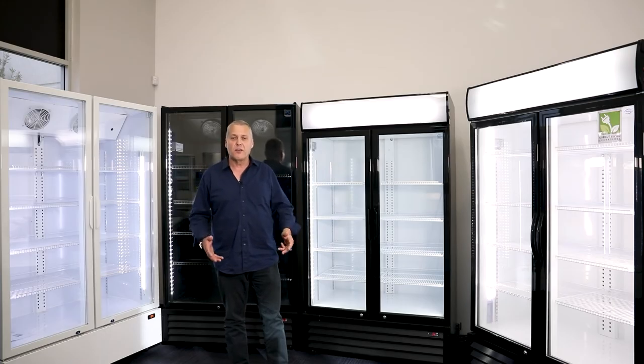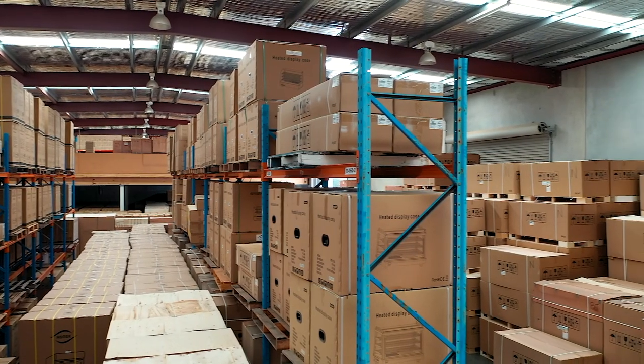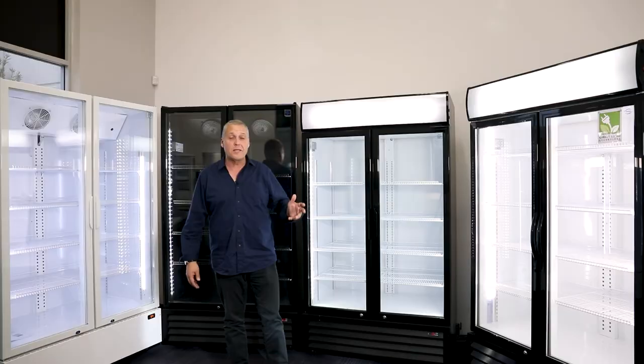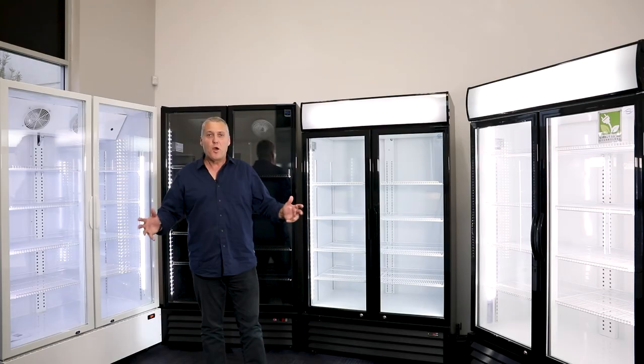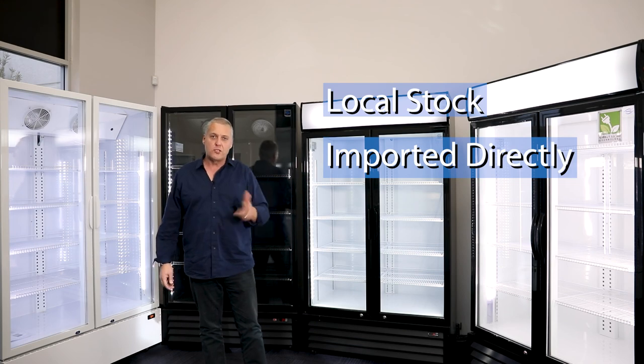Lastly, stock availability. We have all of these units in stock virtually at every single time. So whether you want one, 10 or 20, we have them available for you. Perth Commercial Fridges and Equipment — local stock imported directly, so you save.